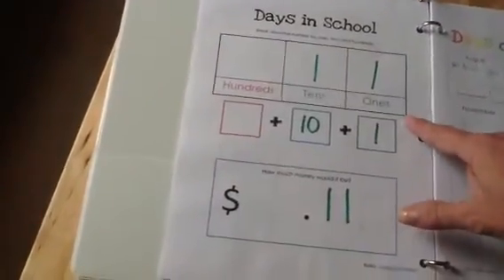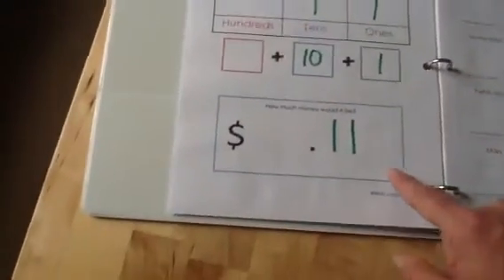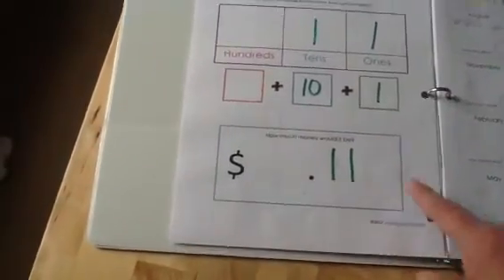The next page we have is another laminated page. It's our 11th day in school, so that's 1 in the tens place, 1 in the ones place, which is 10 plus 1. And then we just wrote it down as being 11 cents.